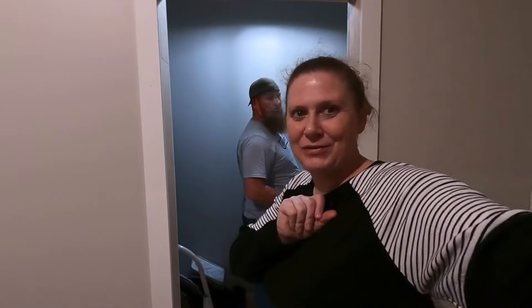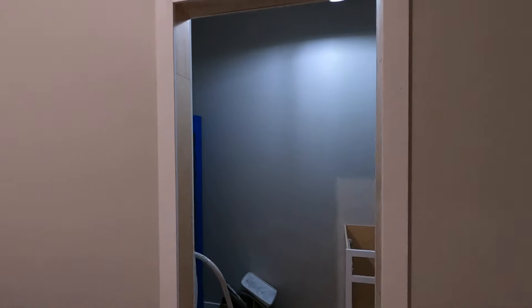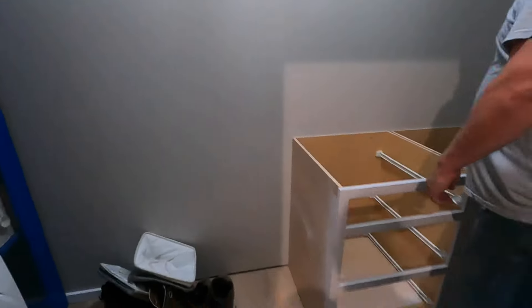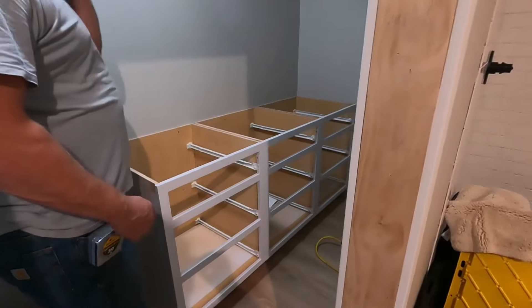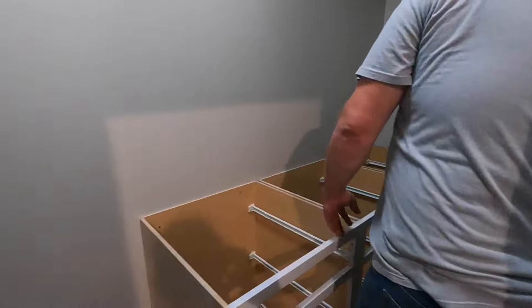We got home and Erin got right to work. We had to frame out this door in order to build the sliding door — all this will get caulked, sanded, and painted. This was our measuring guide. Erin already installed the cabinets — he's found the studs and screwed them into the wall — and now he's going to start working on the countertop and the framework. We're going to get this closet finished today.